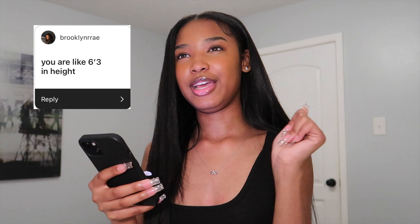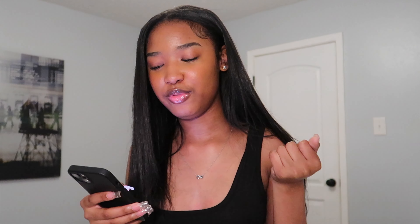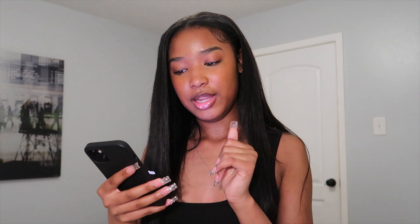Somebody said 'you are like 6'3 in height' — be for real. No, I am not 6'3. I am 5'5, thank you very much. I know I look tall because I'm long and skinny, but I'm not that tall. 5'5 is average height for a woman. I might look a little taller because my friends are short, but no, I'm regular height.